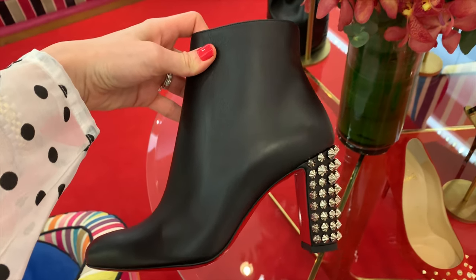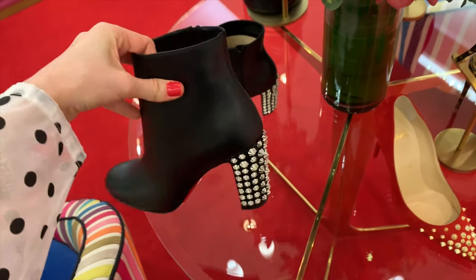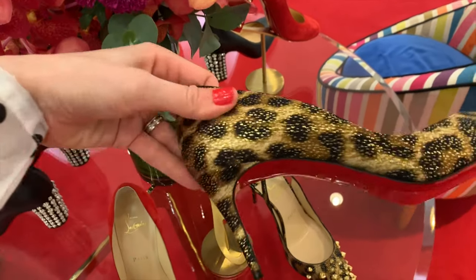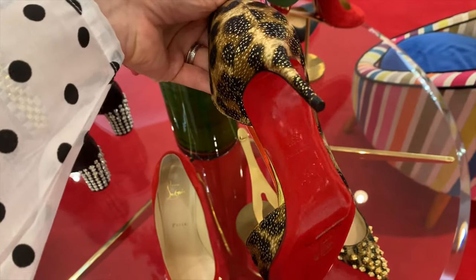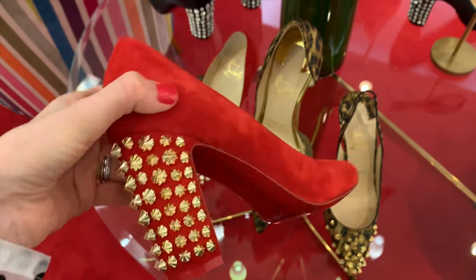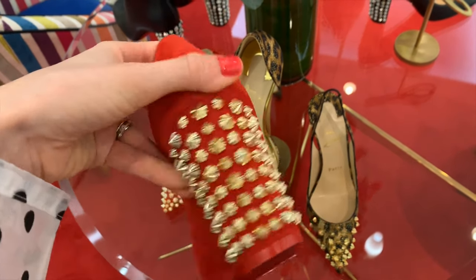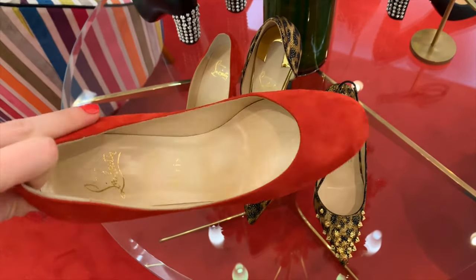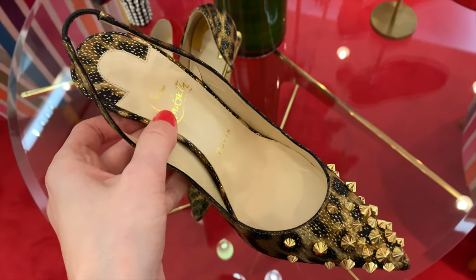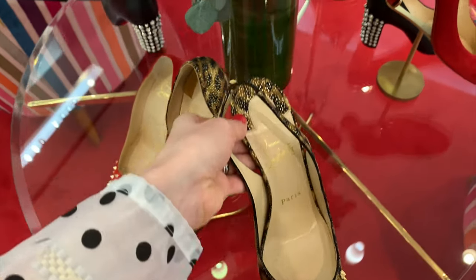If I lived in a colder climate I would be buying these for sure — 100 percent, they are perfect. What do you guys think about the animal print? It's very pretty. I don't have this in my collection, and the heel seems to be a little bit shorter. I don't know if I like this one — I think the gold and the red is a little bit too much, but they're still pretty. This one is so pretty; I like the fact that the heel is open. I can just see myself wearing them with jeans. I do like animal print, but I still have to think about it.